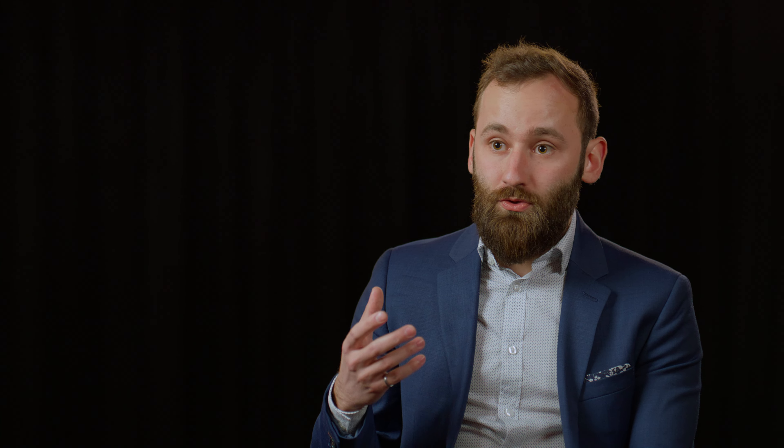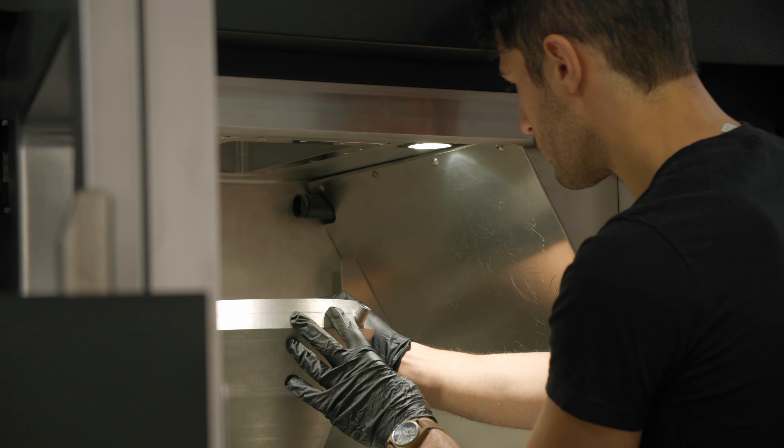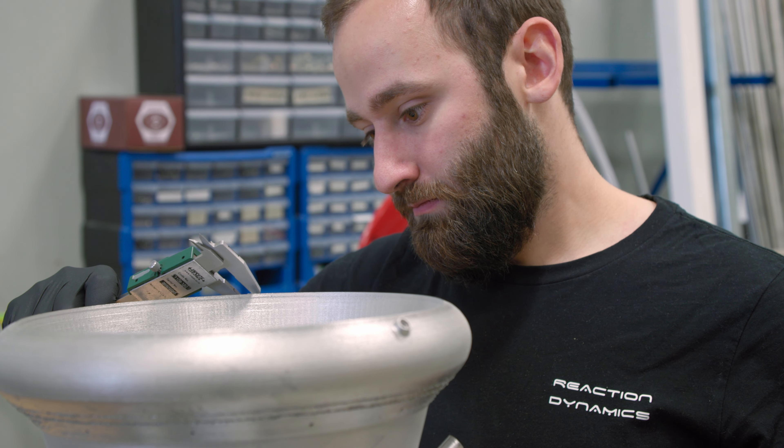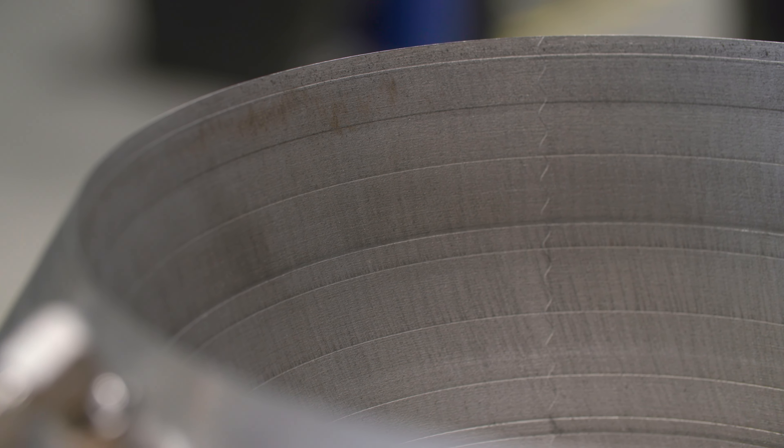With a dedicated launch, you're going to pay a significantly higher price per kilogram than on a rideshare. What we want to do is offer that taxi ride at the price of the bus ride. What enables us to do so is the use of our hybrid rocket engine technologies combined with additive manufacturing, which significantly reduces the cost and complexity of the propulsion systems — and that generally drives the cost for the entire rocket.